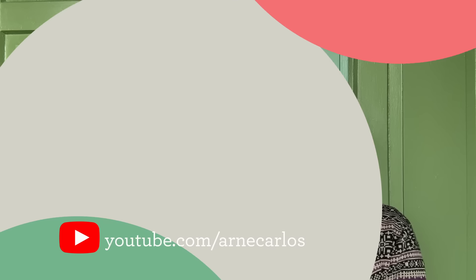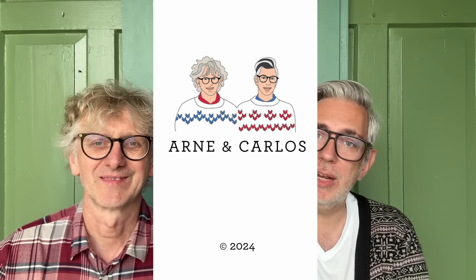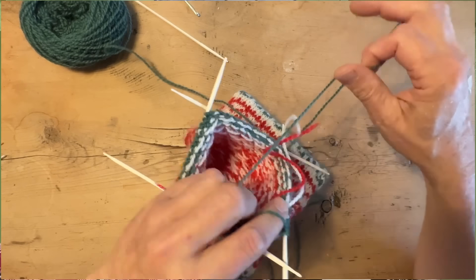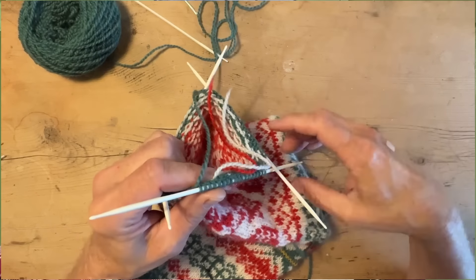Hi everyone and welcome back to our YouTube channel. We are, as always, your hosts Arne and Carlos. We're back with the 23rd episode of our stocking-along, and we've got with us Rob, Donny, Susie, and Fran — the little bullfinches that keep us company here in November. It's lovely looking out the window and seeing these cute little birds. They're very Christmassy, especially the males with that red breast. The females are brown — gray. And we've got our lovely view with all the trees and the snow, and the sun's out today.